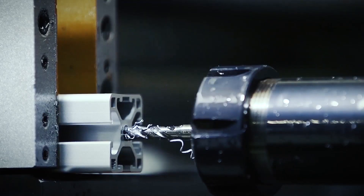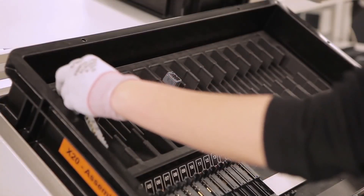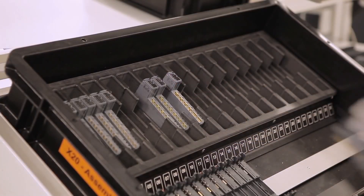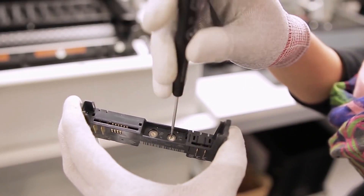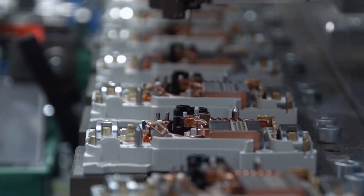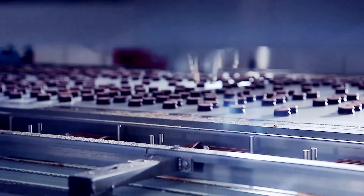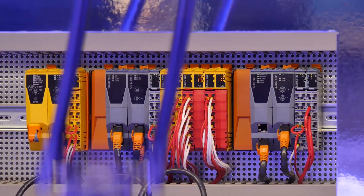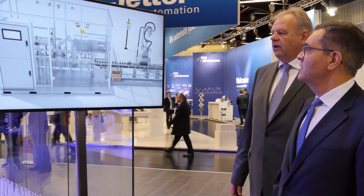This integrated solution is the first major result of ABB's acquisition in 2017 of B&R, who make a range of factory automation systems, including a kind of control computer called a programmable logic controller, or PLC. Merging this kind of process machine with robots means the whole system is faster, more user-friendly, and far more flexible, so that each unit produced in a factory can be done to different specifications.